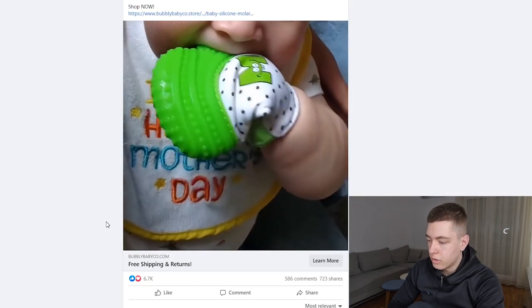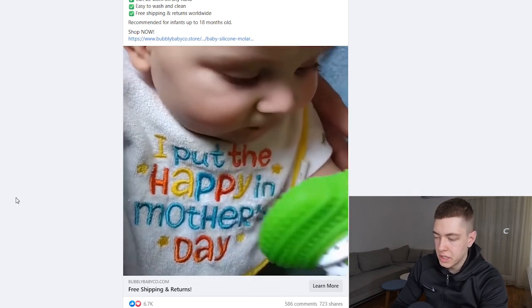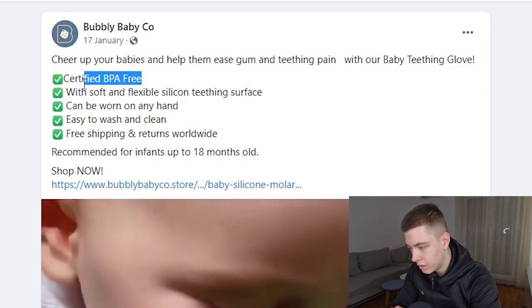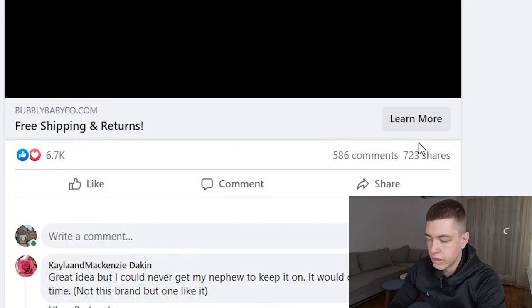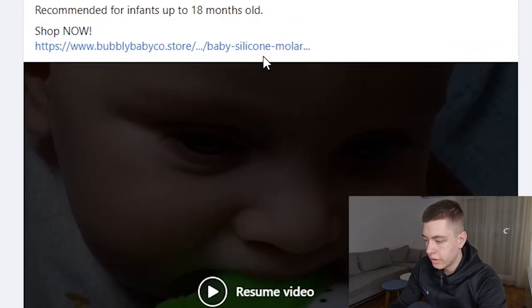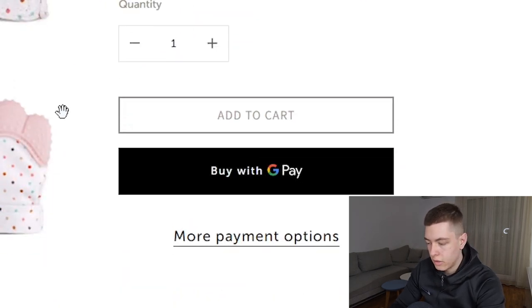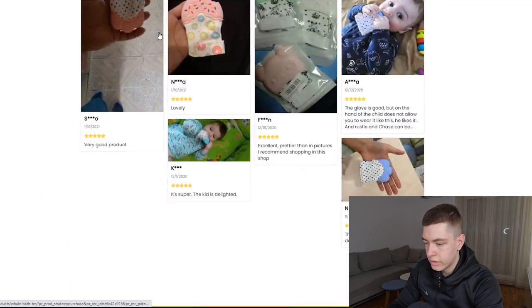The ninth product is these baby teething gloves. Baby products always do well — this product helps babies when their teeth are growing to stop the pain and help them grow properly. The ad copy mentions 'certified BPA free,' which you definitely want to highlight when talking about baby products. It's got 6.7k likes, 586 comments, and 723 shares — really good. There are lots of positive comments, and people asking for the price, which is a great sign they're ready to buy. On the product page they're selling it for $25 with five color options.